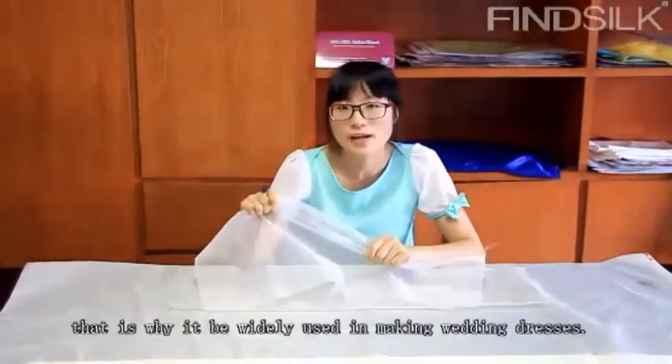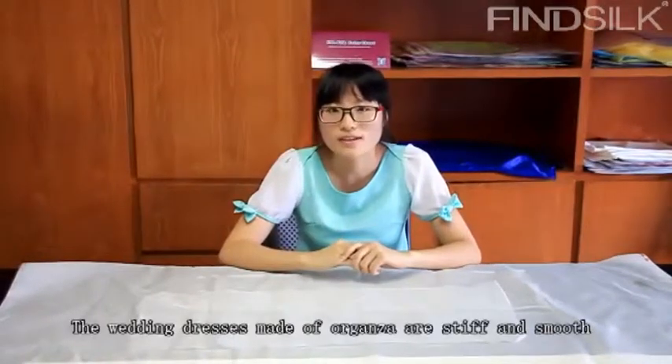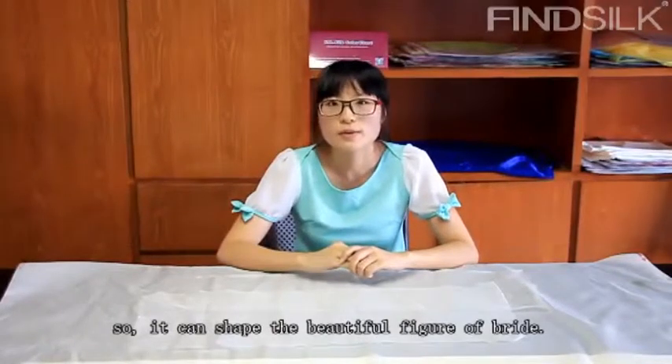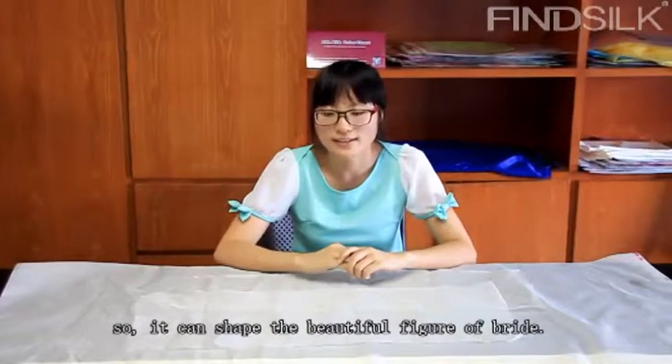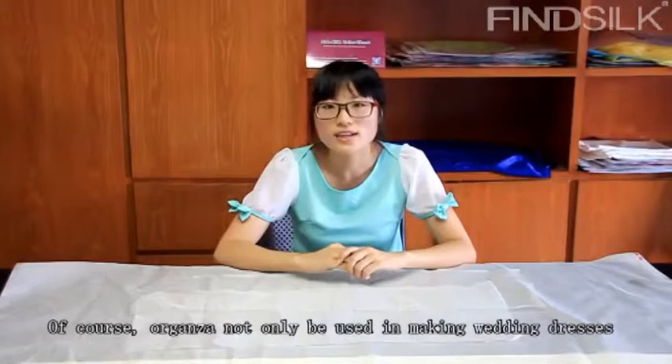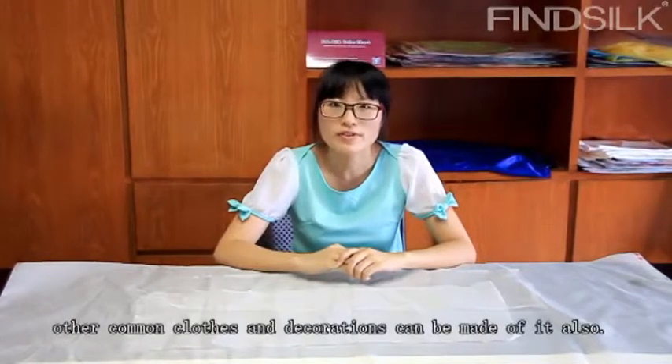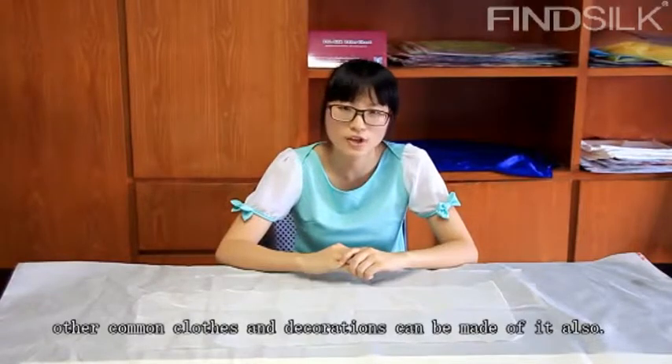That is why it's been widely used in making wedding dresses. The wedding dresses made of organza are stiff and smooth, so they can shape the beautiful figure of the bride. Of course, organza is not only used in making wedding dresses — other common clothes and decorations can benefit from it as well.